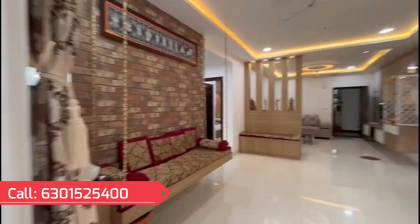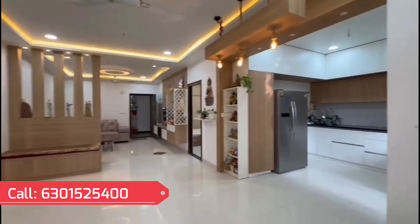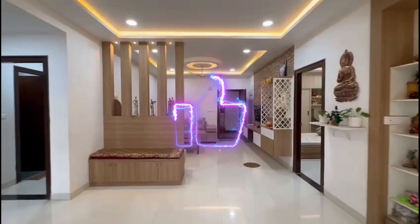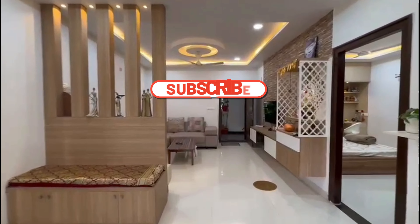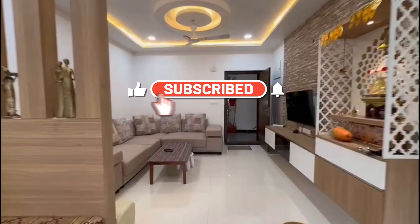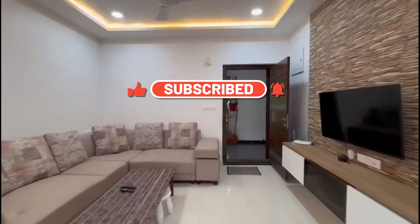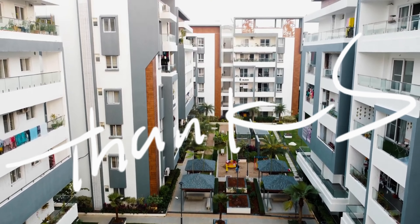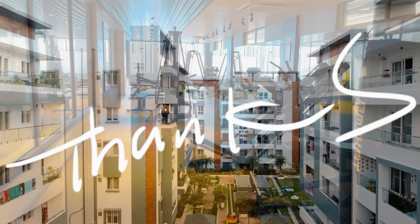The balcony garden is also lovely. Call us, dear friends, at 630-152-5400 for the best deal. Subscribe to our channel and hit the bell button — it gives us inspiration to make more such beautiful videos for you. Until our next video, thank you, goodbye.